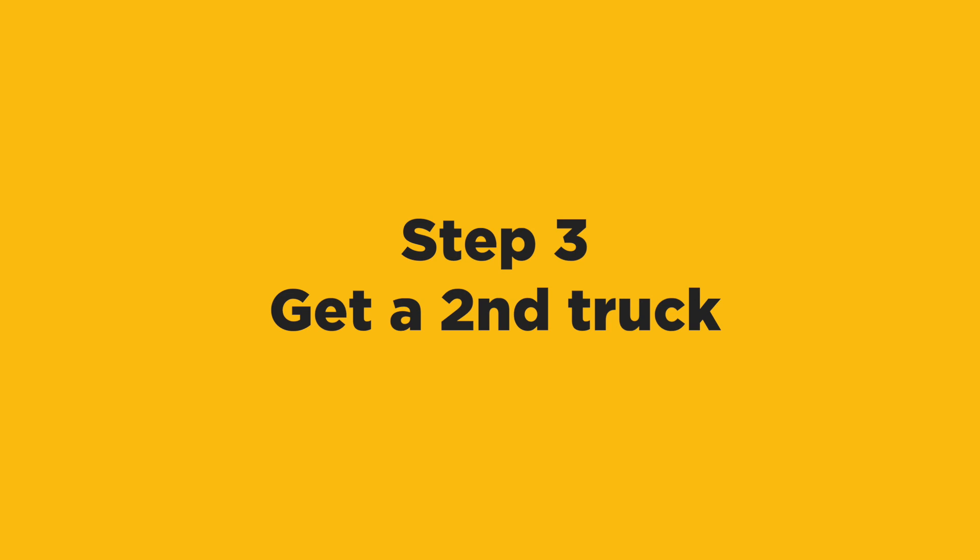Step three: now it's time to get a second truck. Things are getting kind of fun — you're really excited when you get that second truck. At this point, you'll find you'll be on some jobs yourself and you'll have crews doing other jobs. Over time, as the second truck gets busier, you want to have a total of about five people, of which three need to be able to drive and quote.